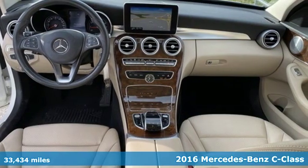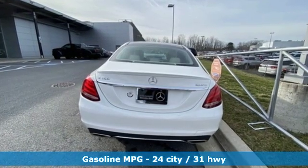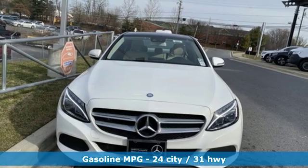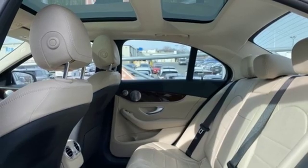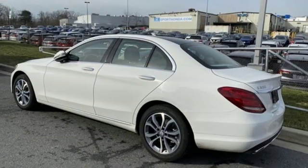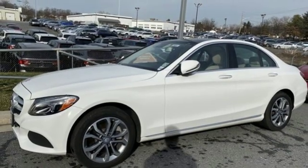Features include external memory control, power heated mirrors, dual zone climate control, auto dimming rear view mirror, auto dimming mirrors, driver memory seats, intercooled turbo inline four-cylinder engine, aluminum wheels, gas pressurized shocks, and automatic transmission.